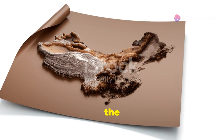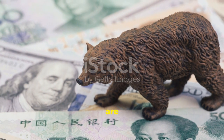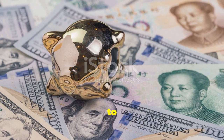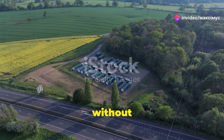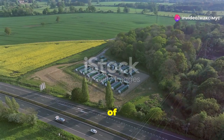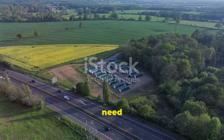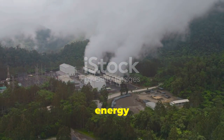Currently, China is leading the charge in lithium mining. They have the largest reserves and the most advanced extraction technologies. This dominance means many countries are heavily dependent on China for their lithium supply, posing risks to global supply chains and energy security. Without enough lithium, our dream of a world dominated by electric vehicles could hit a major roadblock. We need to diversify our sources. And here's where geothermal energy comes in — it offers a sustainable and reliable alternative to traditional lithium mining.